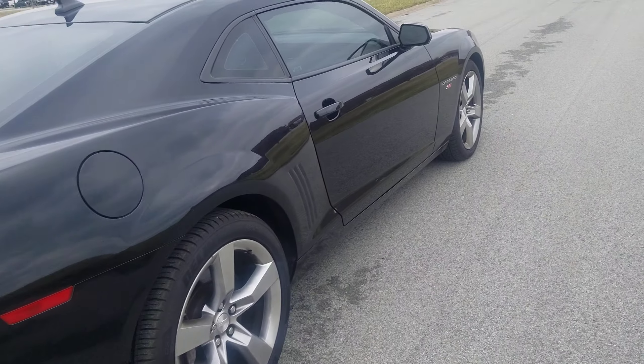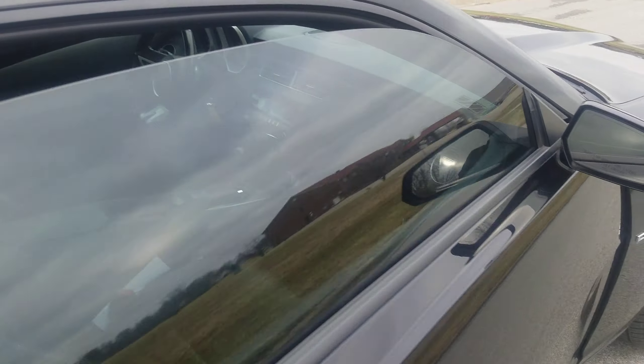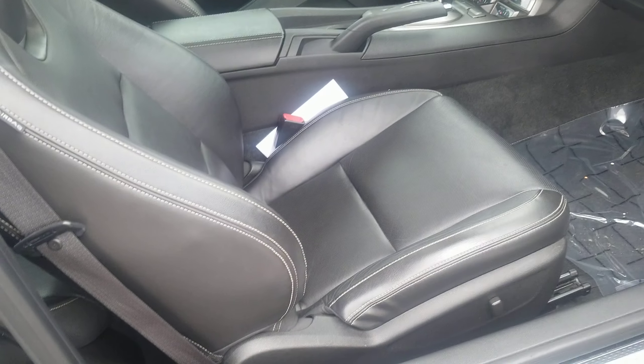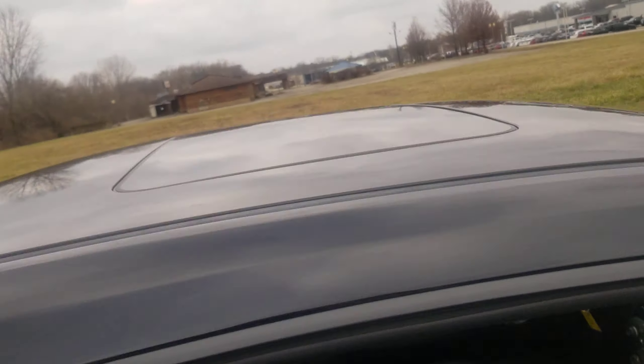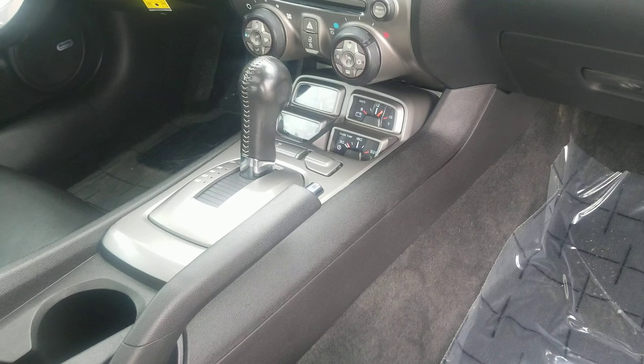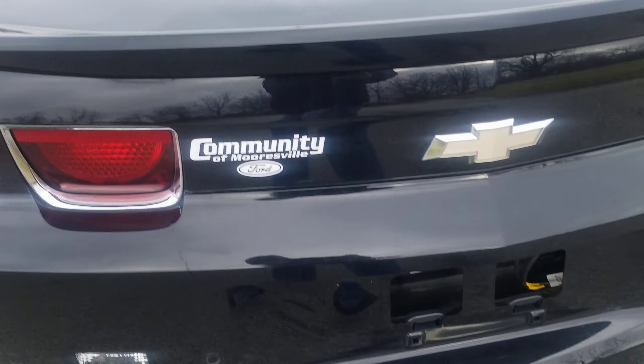This one is the 2SS, which gives you things like Stabilitrac, heated mirrors, leather interior, sunroof, the gauges down there, and center console. I believe that we put brand new tires on it — I'll try to walk around it and show you.